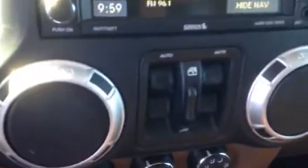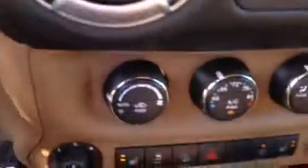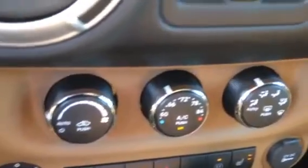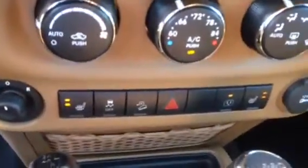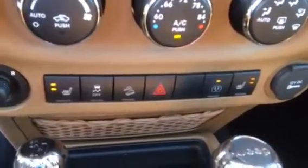Inside we do have power door locks on the doors, and the power mirrors are here in the middle. We have navigation, Bluetooth, automatic temperature controls, heated seats, four-wheel drive. It is automatic and it does have the capability of giving you a plug for a regular electric plug also.